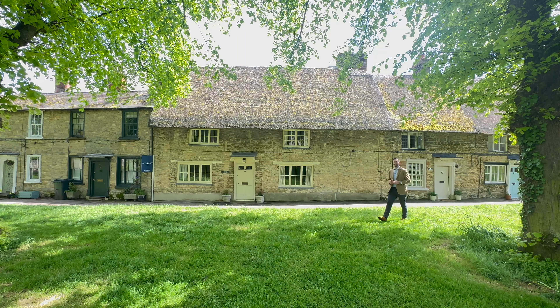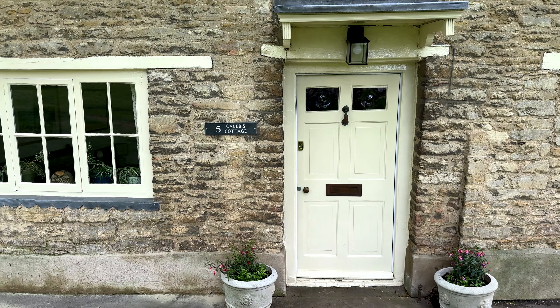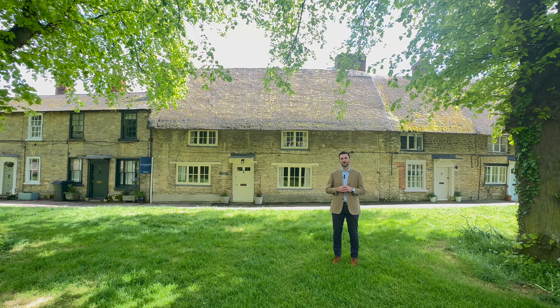Hi, I'm Rob from Fitz John Estates, and today we're in the village of Harold to look at Caleb's Cottage. This quintessential English cottage has three really good-sized bedrooms, two generous reception rooms, and is located just on the green here in Harold.